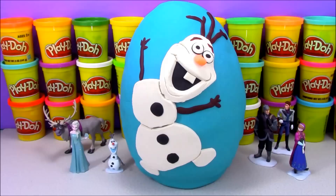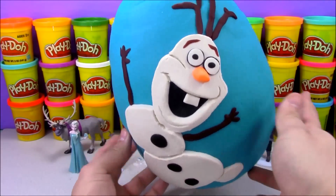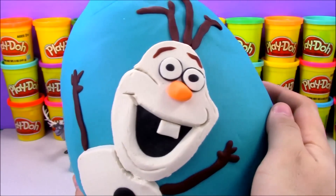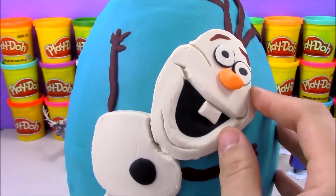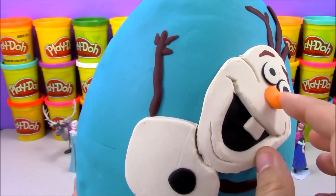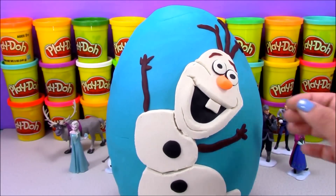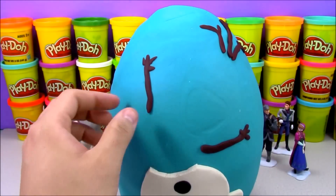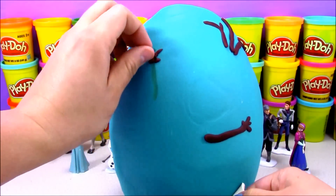Hey, what's up everybody! Welcome to Open More Toys. I'm James and I'm Lily, and today on OMT we have this giant Olaf surprise egg. A lot of you loved our last Frozen surprise egg so much you asked me to do another one, so I went ahead and put Olaf on the front. I'm super excited! Let's go ahead and peel back the play-doh and see what surprises we have inside. My favorite character from Frozen is Olaf, and my favorite character is Elsa. Who's your favorite character? Write it down in the comments below!